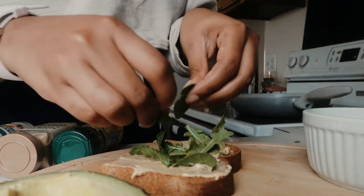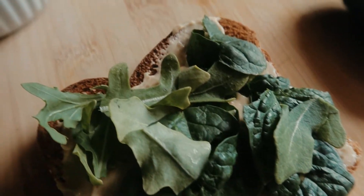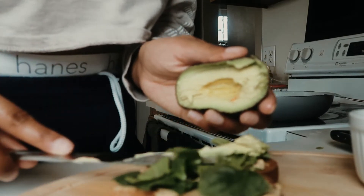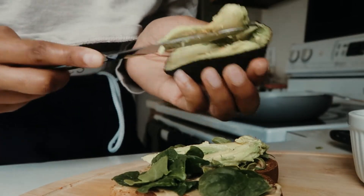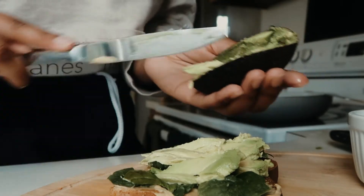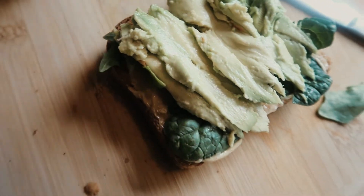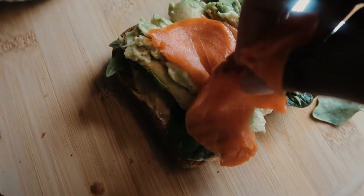I added some arugula and some spinach to my mayo. The mayo I use is from HyVee, but you can get Primal Kitchen pretty much anywhere. Their chipotle lime mayo goes with everything — it's perfect if you're on keto.